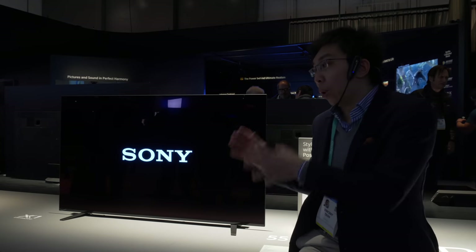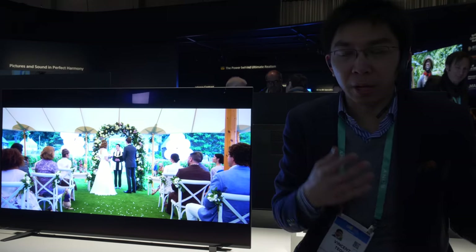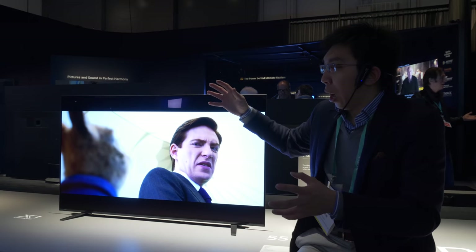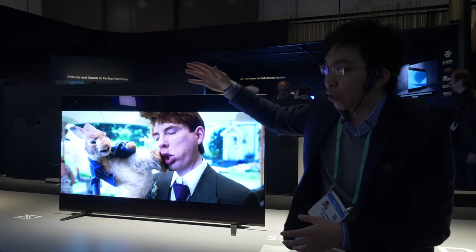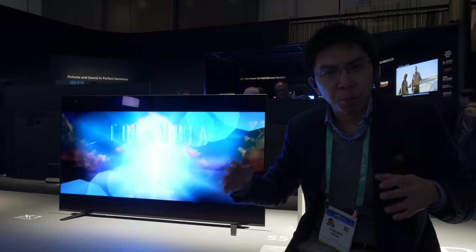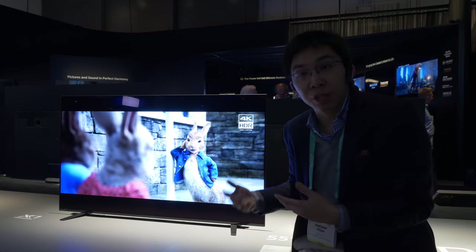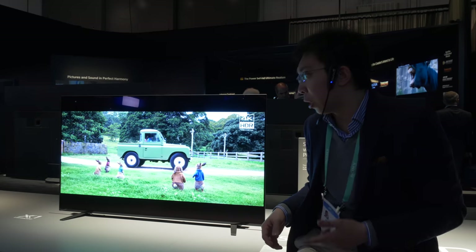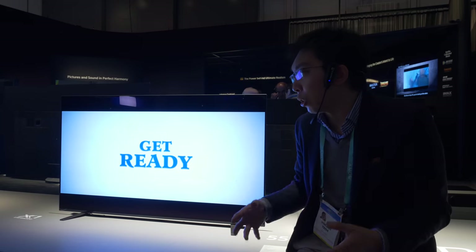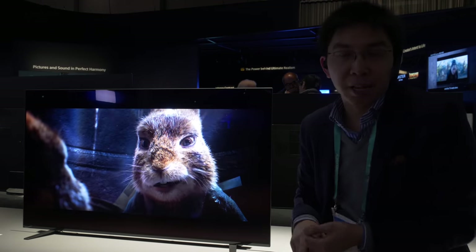The good news is that the A8 will have most of the features of the A9G or A9F — called AF9 and AG9 in the UK and Europe. The premium features of the Master Series have trickled down to the 8 series, blurring the lines between the step-down and top tier models. For many people this makes more financial sense: you get X1 Ultimate, pixel contrast booster, X Motion Clarity, and ambient optimization. What you lose from the A9 is only the remote control and the center speaker mode.